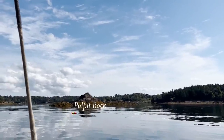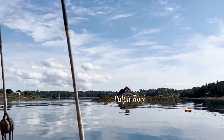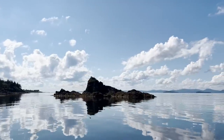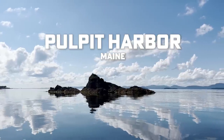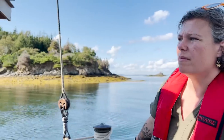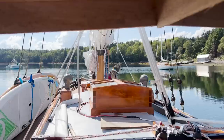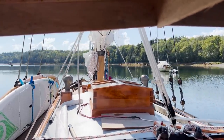This is Pulpit Rock, which protects this harbor really, really well. I'm going to anchor pretty much right where my friend Milo anchored about a month ago.